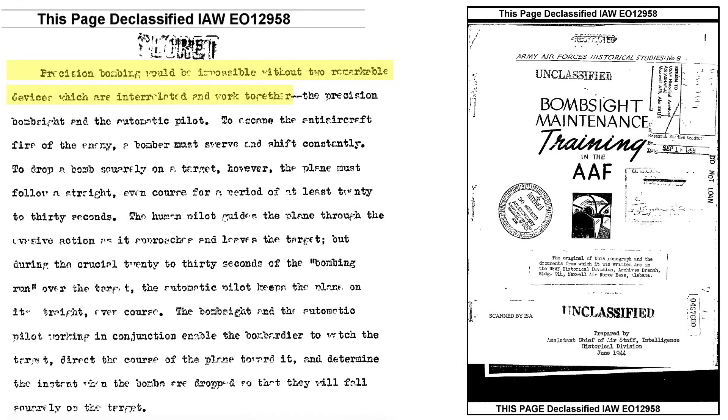The USAAF's precision bombing campaign required two instruments that work together to accurately release bombs, as described in a declassified 1944 Army Air Force's historical studies document on World War II bombsite maintenance training. These items are the bombsite and the bomber's autopilot. During the bomb run, the plane must fly straight, level, and maintain a constant speed and be stable for around 30 seconds. These flight parameters are met by the bomber's autopilot system. The bombsite is linked to the autopilot — the bombardier focuses on tracking the target through the bombsite's crosshairs, and the autopilot places the plane in the correct position at bomb release. The autopilot flies the plane as the bombsite directs it.